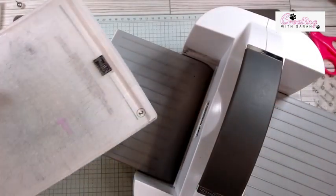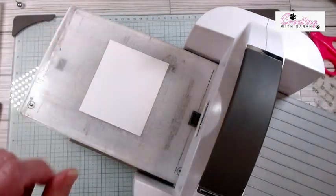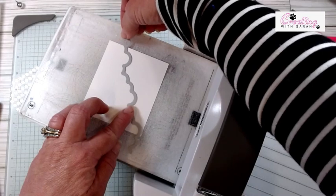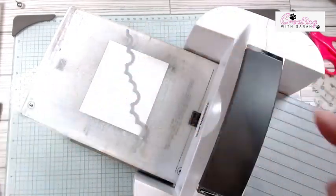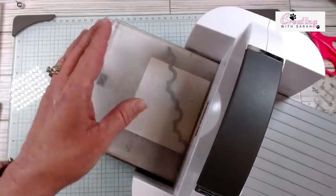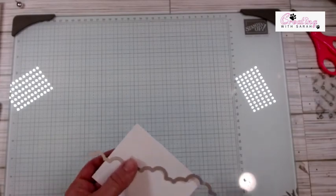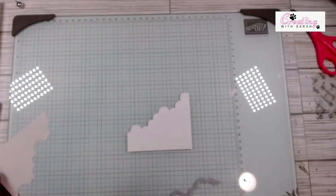We are going to die cut this piece. It really doesn't matter which part you use on this die. I'm just going to line up this little point up in the corner and this little indent on the side — that looks perfect. I did not measure when I did these; I just guessed. We're going to run this through the embossing machine. And this is what we're left with — we peel off the bottom and that gives us our little cloud-looking border.